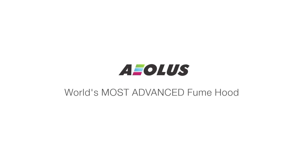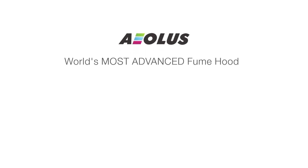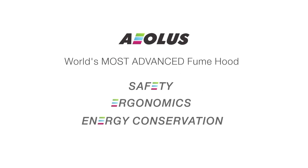There are three distinct parameters that make Aeolus the world's most advanced fume hood: Safety, Ergonomics, and Energy Conservation. Let's go into these attributes one by one.